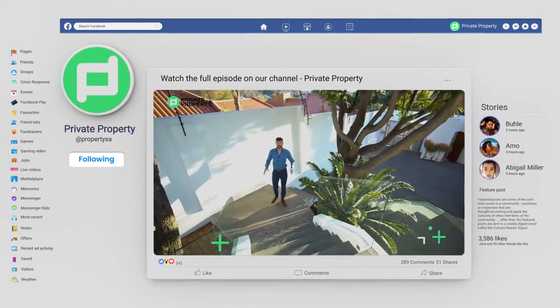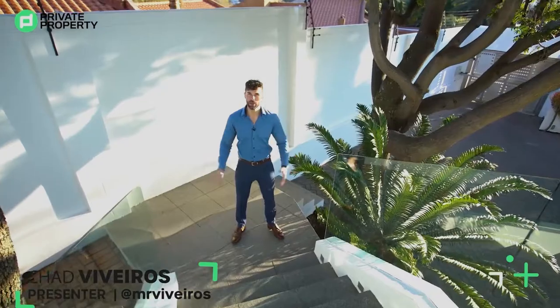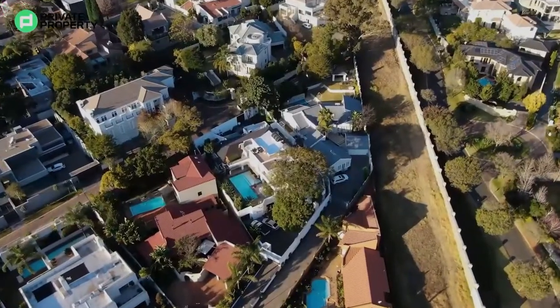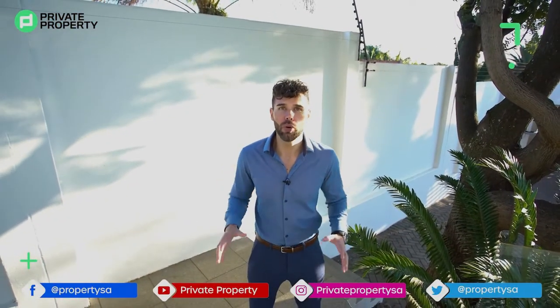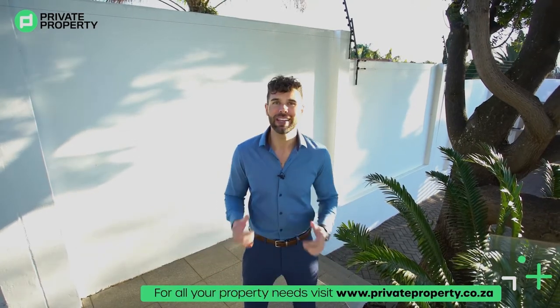Hello and welcome to another episode of the Private Property Home Shopper Show. We are back in Johannesburg — not just anywhere in Johannesburg, we are here in Benmore, one of its most affluent areas, just a stone's throw away from Sandton, at a luxury four-story mansion. This home has got so many incredible features, so come along with me and let's take a look at them.